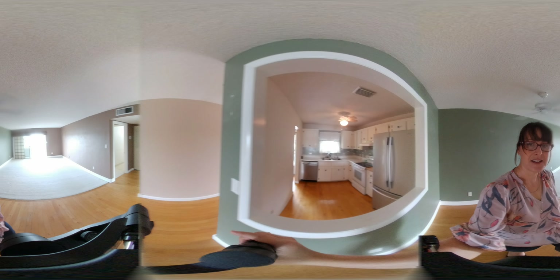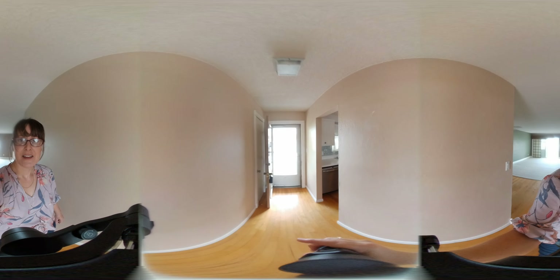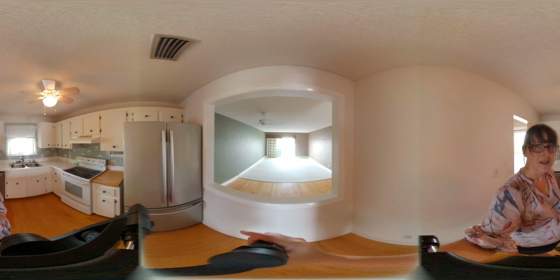Take a look at the kitchen now. Nice size. It already has a pass-through, but this could easily be opened up, as many units have been in this complex.